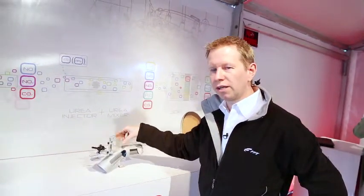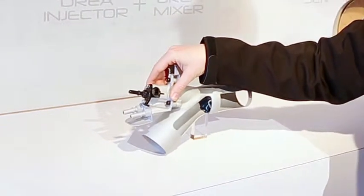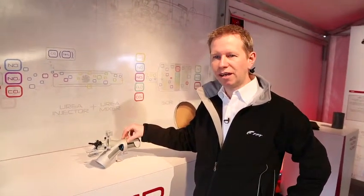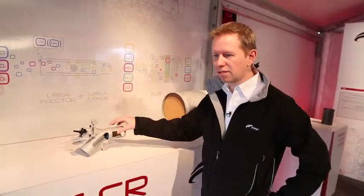Then the exhaust goes through the mixer, where the DEF fluid is injected into the exhaust stream. The mixer makes sure that there's a thorough mix between the exhaust and the DEF fluid, so we use the whole surface of the SCR catalyst.